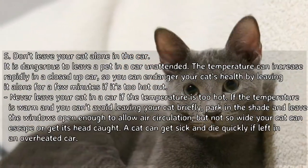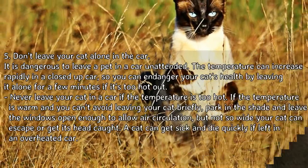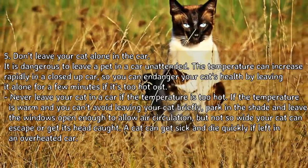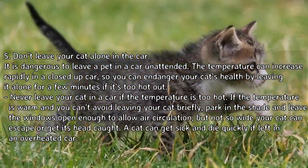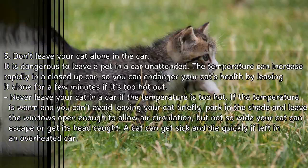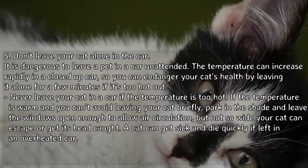Tip 5: don't leave your cat alone in the car. It is dangerous to leave a pet in a car unattended. The temperature can increase rapidly in a closed-up car, so you can endanger your cat's health by leaving it alone for even a few minutes if it's too hot out. Never leave your cat in a car if the temperature is too hot.